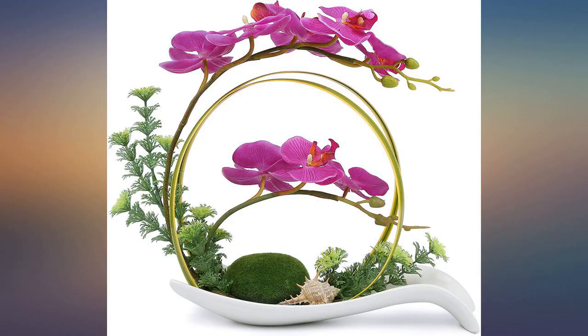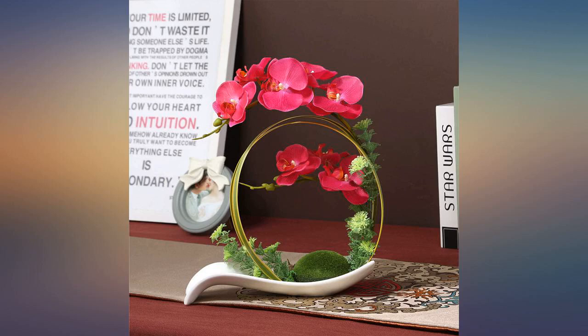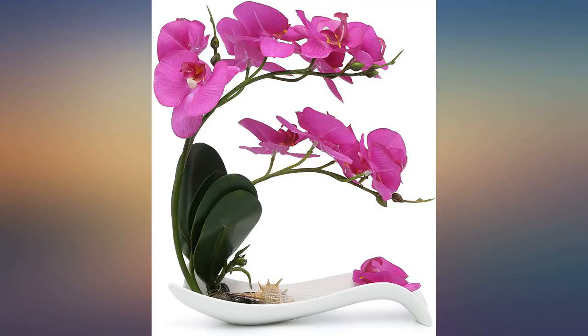Beautiful and realistic. If you're anything like me and you read every review, trust this one. I got it in light pink — very beautiful and compliments my bathroom as well. Very beautiful and nice product.